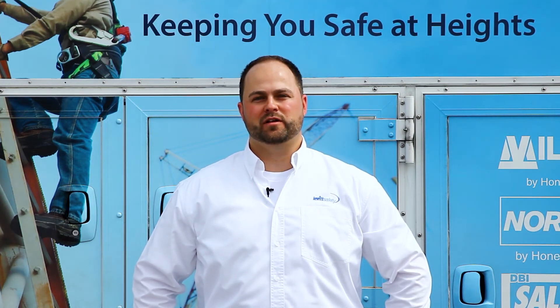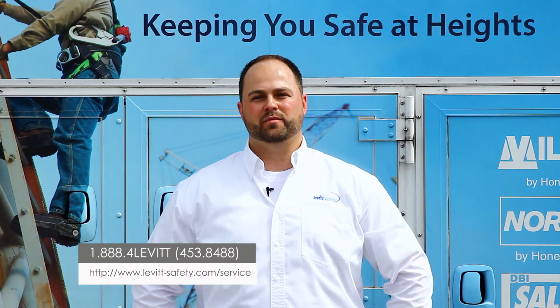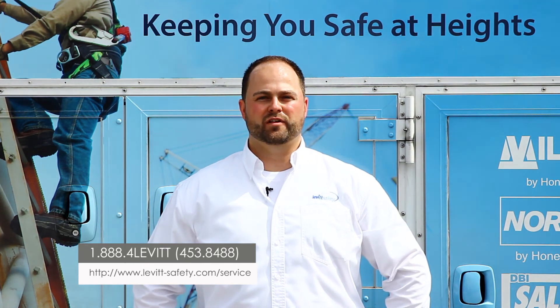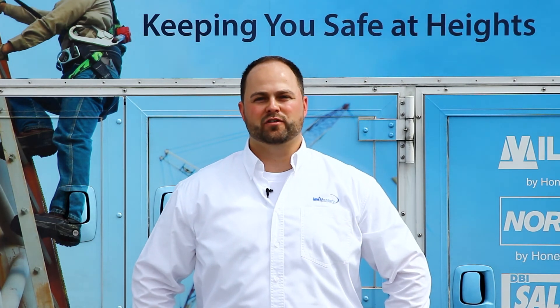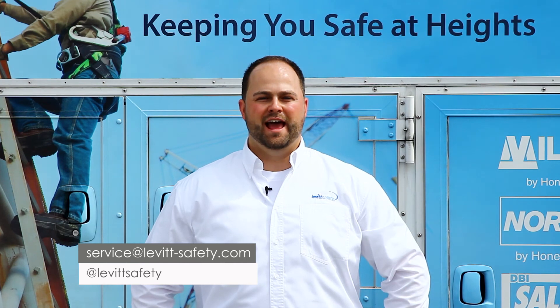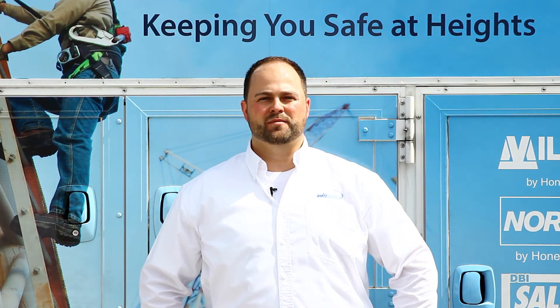To learn more about how you can build a true fall protection safety program, or to book an appointment, please contact us at 1-888-4-Levitt, or visit our website at www.levitt-safety.com/service and visit our mobile fall protection services page by clicking on the service link. You can also email us at service@levitt-safety.com. Thank you for your time and have a safe day.